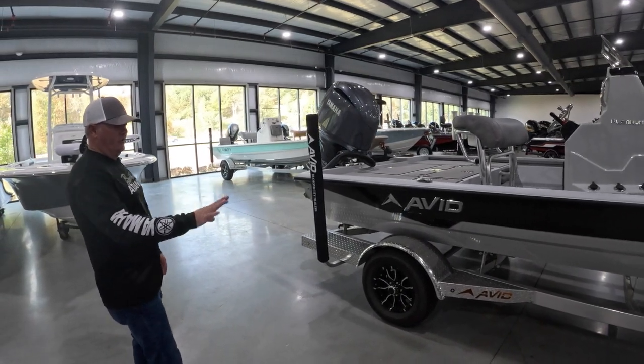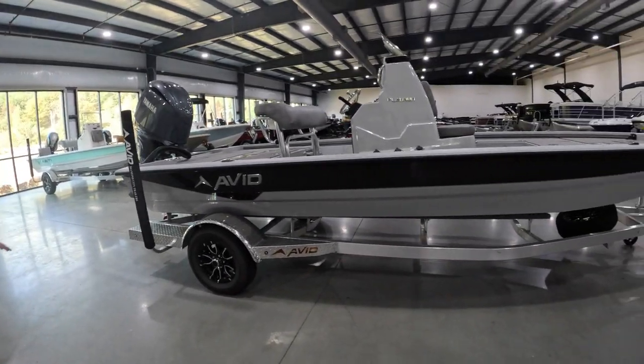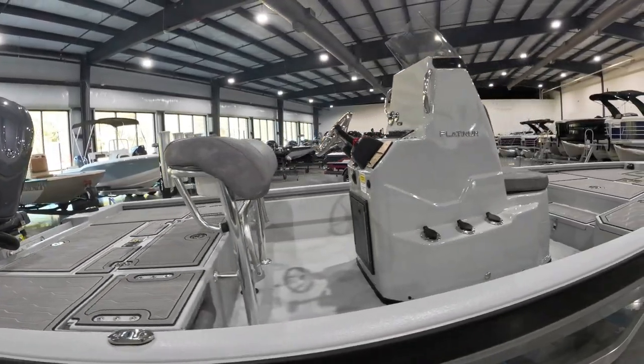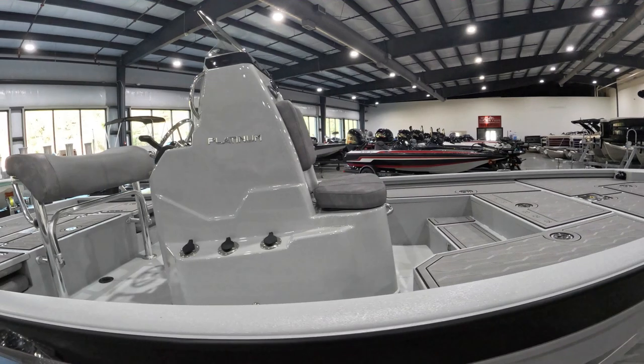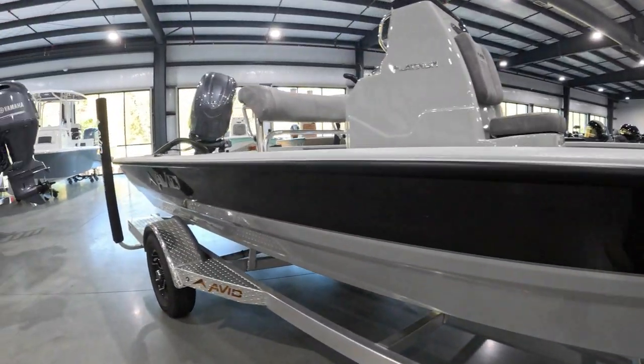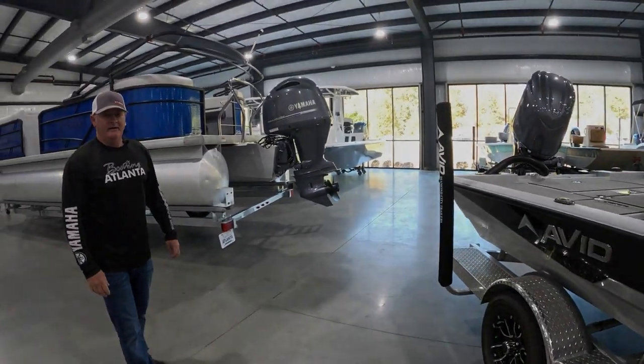This boat does come with an aluminum trailer. It does have disc brakes. The boat is in gray hull with a black stripe — really good looking boat. If you're interested in Avid, I would definitely come by and take a look.